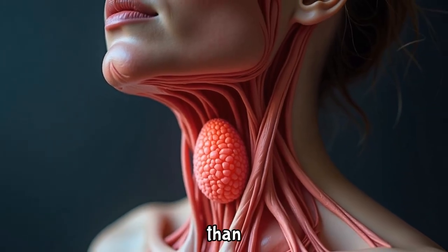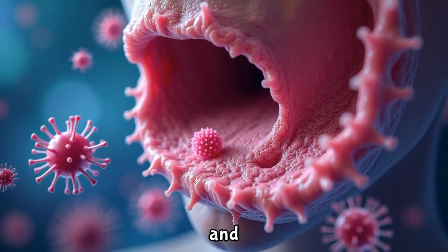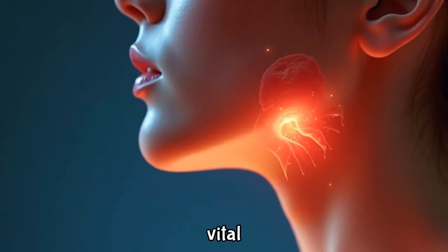The human throat and tonsils are more than just pathways for food and air. They are crucial components in the body's complex system of defense and function. Today, we will explore the intricate anatomy of the throat and tonsils, shedding light on their vital roles.